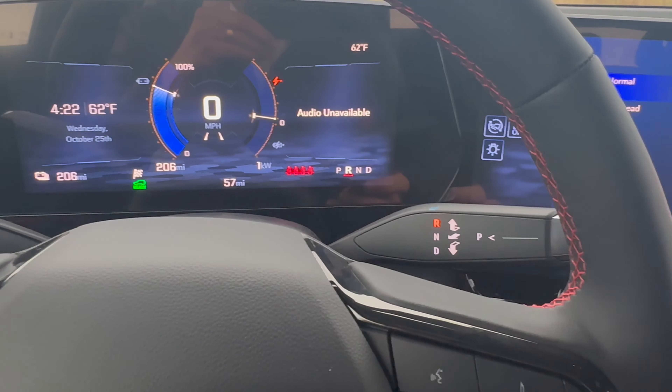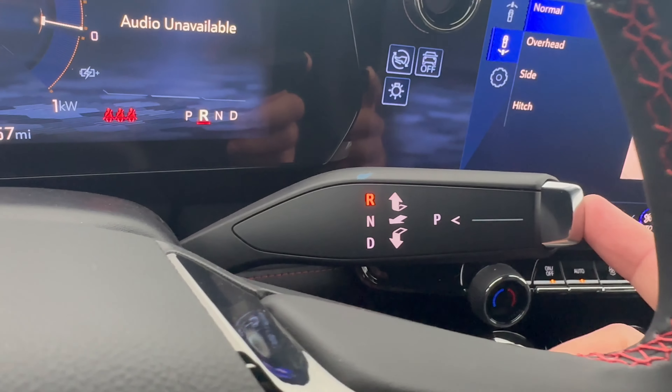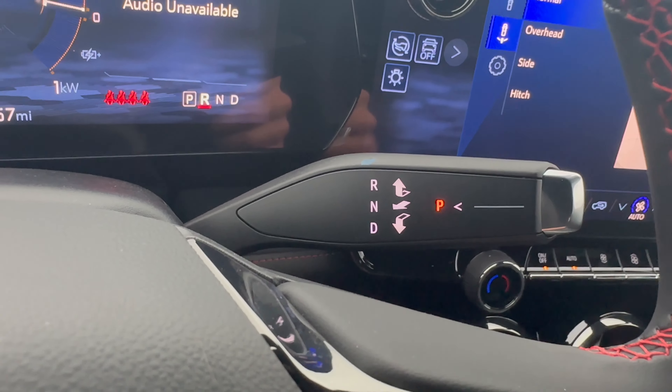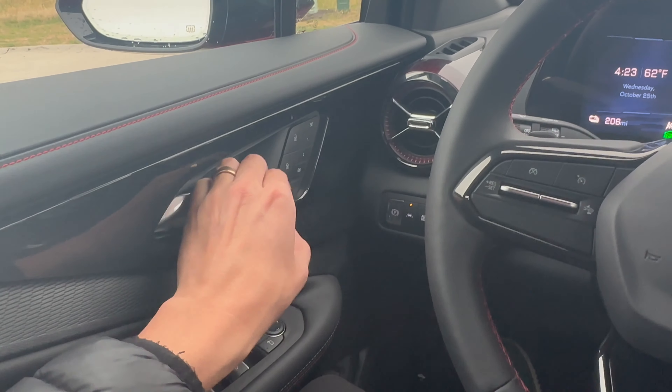To stop the vehicle, you put it in park, open the door, and the vehicle shuts itself off. Kind of cool.